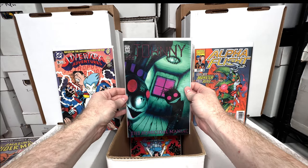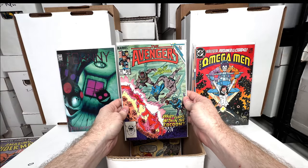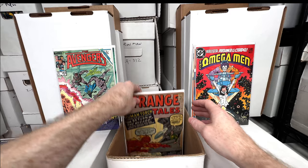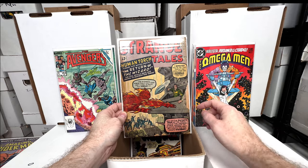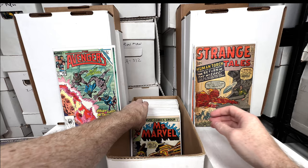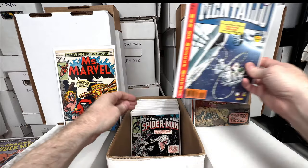Omega Man number three — first appearance of Logo, good issue. Avengers 263 — first appearance of X-Factor. Strange Tales 105 — really awesome. This one has a hole punch and the spine is messed up with a few chunks out, but I got it cheap and it's amazing. Another copy of Ms. Marvel 17 — second appearance of Raven who becomes Mystique.